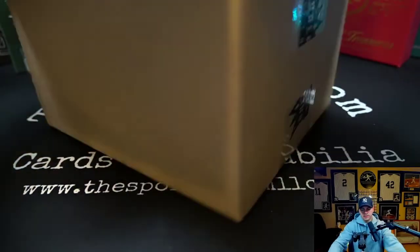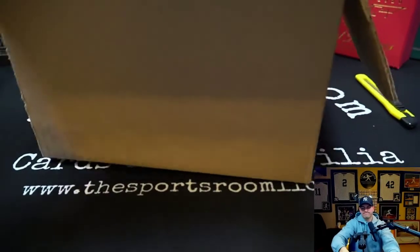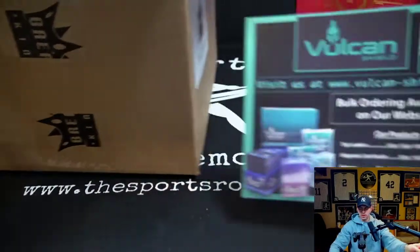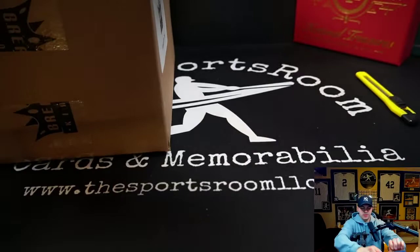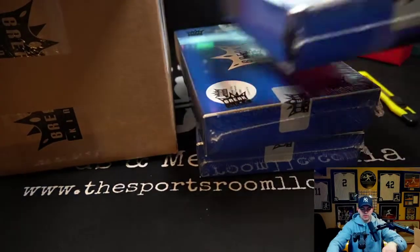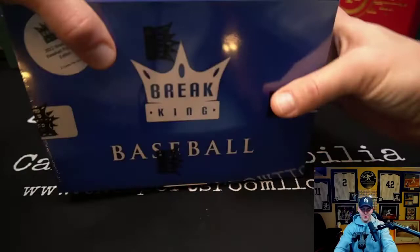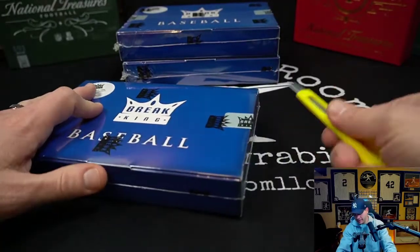It's like one big box and then a smaller box inside. It comes with a Vulcan Shield ordering insert. There are our three boxes of the Break King Baseball. Let's go ahead and tear into the top box.